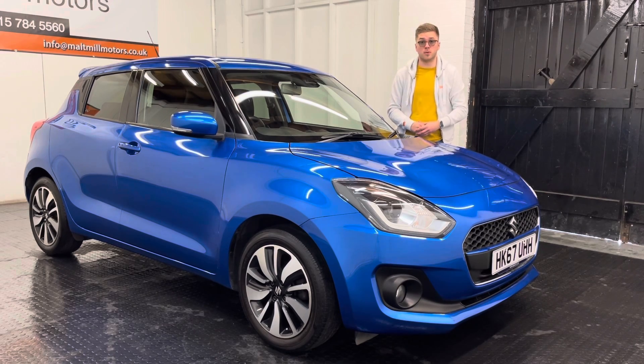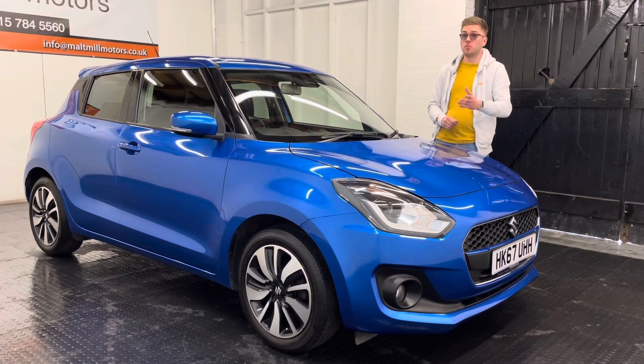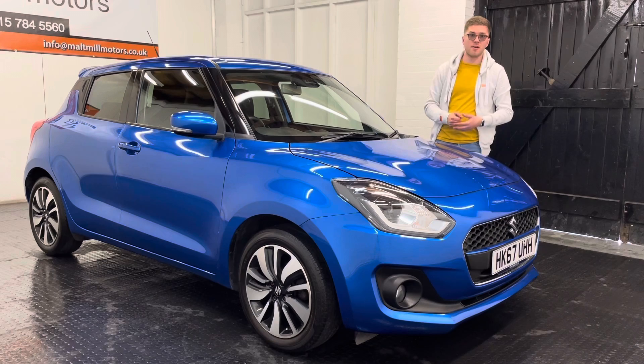This particular car has covered just under 41,000 miles and has been serviced accordingly to the total of six stamps in the book, some of them done at Suzuki, others done at private garages.